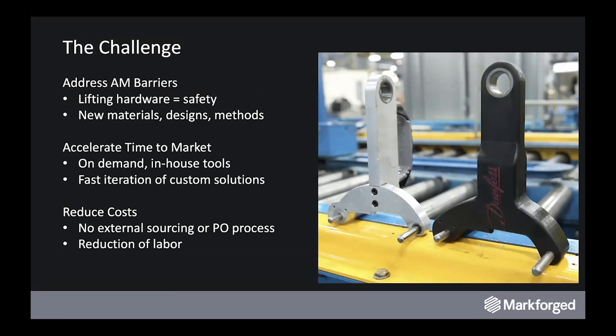It allows for increased safety, new designs for increased ergonomics, lighter weight for increased handling, and still delivers all of the benefits that additive typically provides — such as time to market, faster iteration, and no external PO process or waiting for external sources.